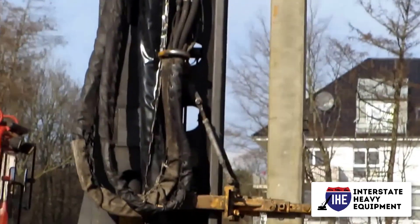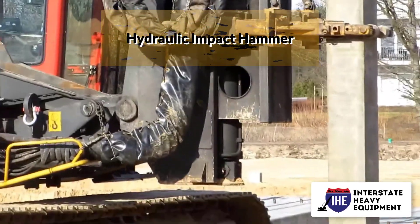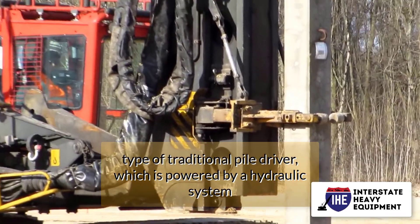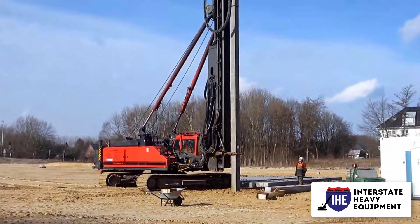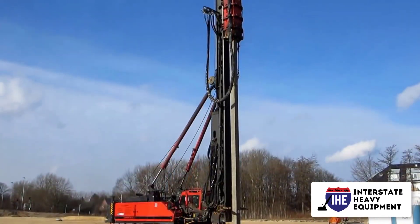Steam impact hammer: a steam impact hammer is a type of traditional pile driver that is powered by compressed air or steam. Hydraulic impact hammer: a hydraulic impact hammer is a third type of traditional pile driver, which is powered by a hydraulic system. Hydraulic impact hammers are considered more environmentally friendly than their diesel counterparts.